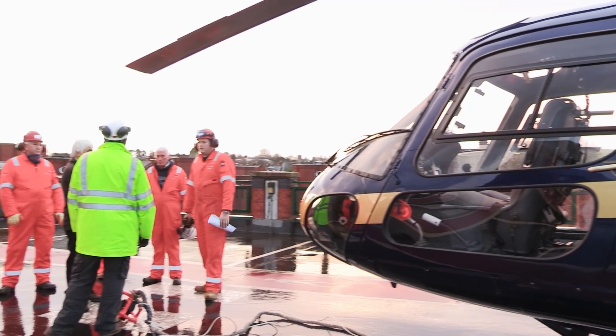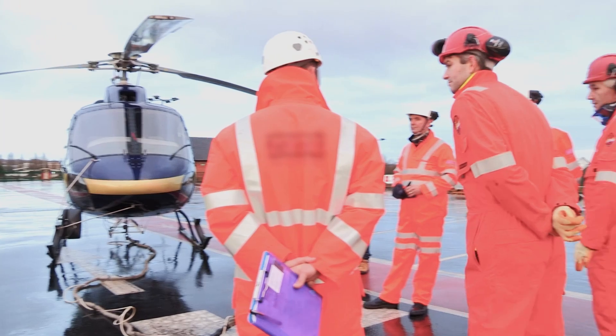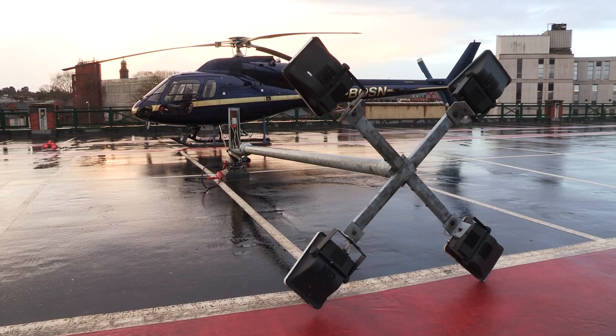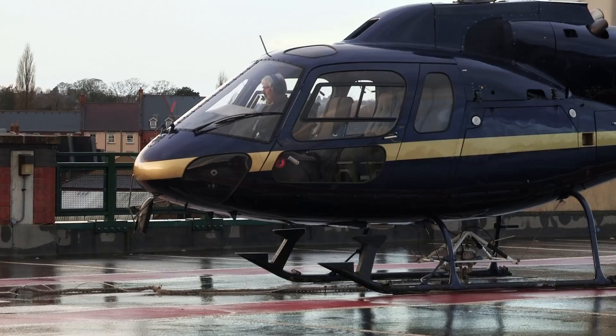Originally we were planning to deploy a crane at the front of the shopping centre, but it became apparent that ground loadings were going to prohibit us from doing that. At that point the job was almost close to cancellation because we couldn't see any other cost effective, viable option of getting the condensers on and off the roof. But Radius worked with HeliRig and were actually able to come up with a helicopter lift plan that was economically much more viable for the client.